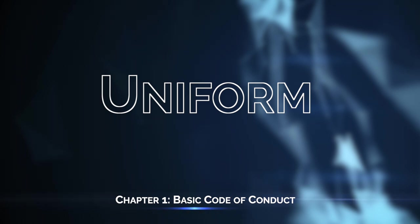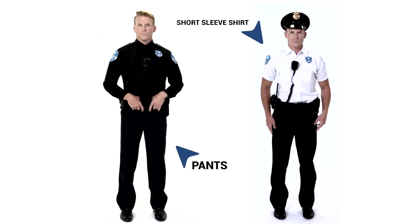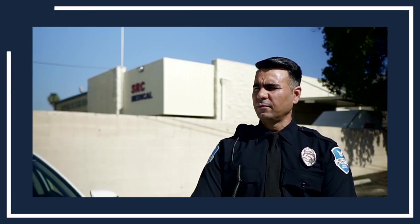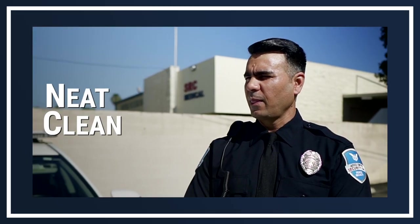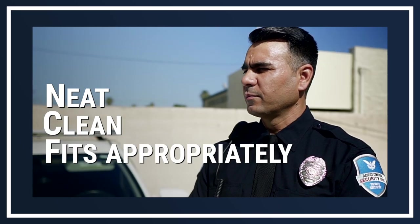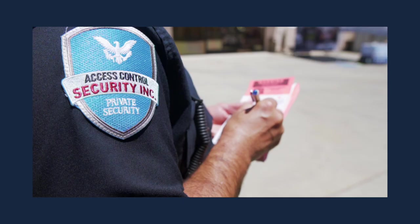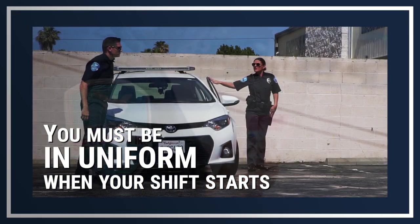Upon hiring you as a security officer, Access Control Security will give you a uniform, which includes a pair of pants, a short sleeve shirt, and a long sleeve shirt. You are responsible for ensuring that your uniform is neat, clean, and fits appropriately when reporting for duty. Don't forget to wear black socks and to clean and polish your black work shoes. Keep in mind that you cannot change at the job site — you have to be in uniform when your shift starts.